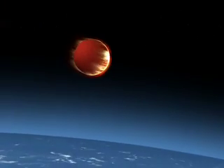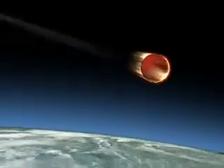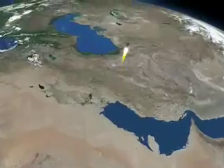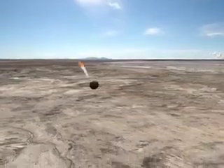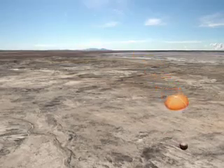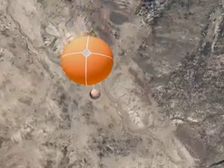The capsule takes course to the Kazakh steppe. Diving into the atmosphere, it loses energy as heat, protected by a shield tested to withstand 2,000 degrees. A small parachute opens at 5 kilometres. The touchdown will be gentle, if everything works as it should.